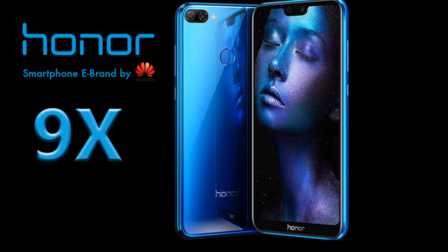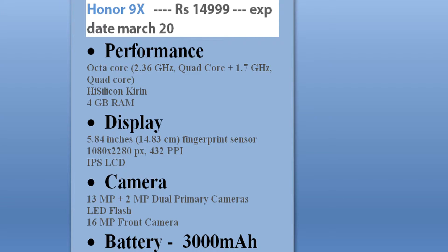The Honor 9X will be priced at 14,990 rupees. Its rumored specs include a HiSilicon Kirin octa-core processor, 4GB of RAM, a 5.84-inch 1080p IPS LCD display with fingerprint sensor, and a 13 plus 2 dual primary camera with LED flash.